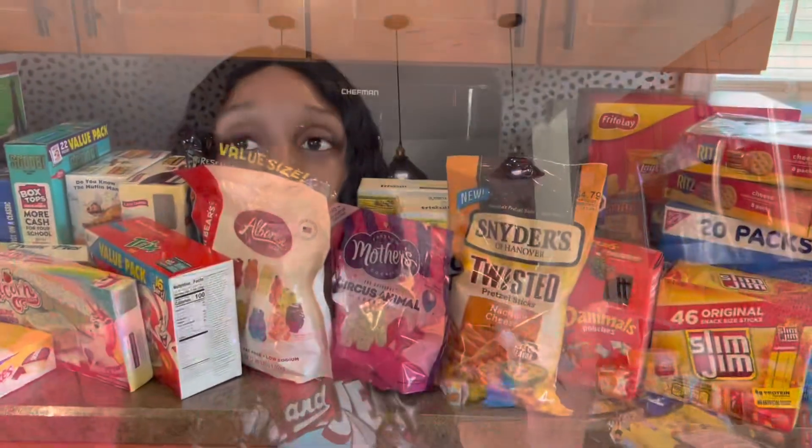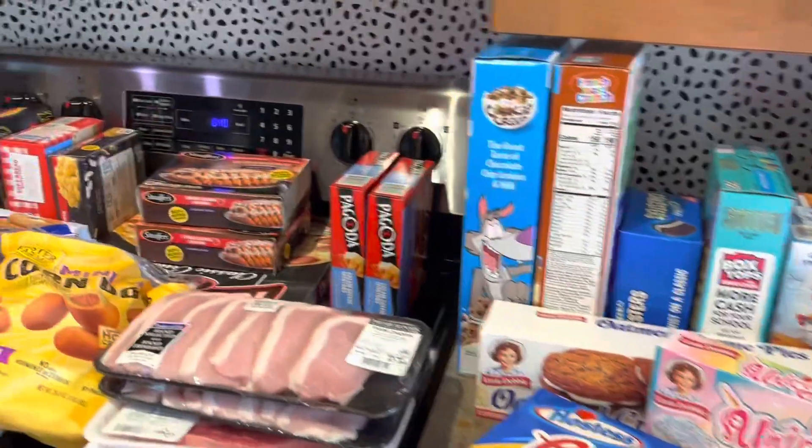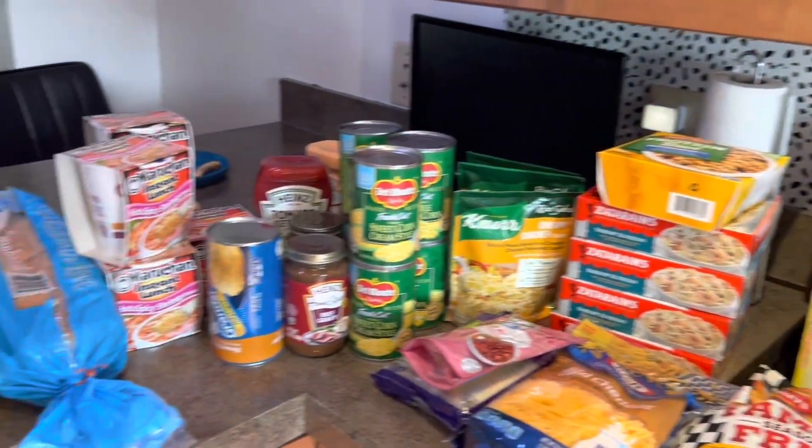What's up guys, welcome back to today's video. I have a grocery haul for you guys — I went to Walmart, so I'm gonna show you guys a haul of everything that I purchased this go around at Walmart. That being said, let's jump into the video. This is everything — a quick little overview of the items that I purchased today at Walmart.